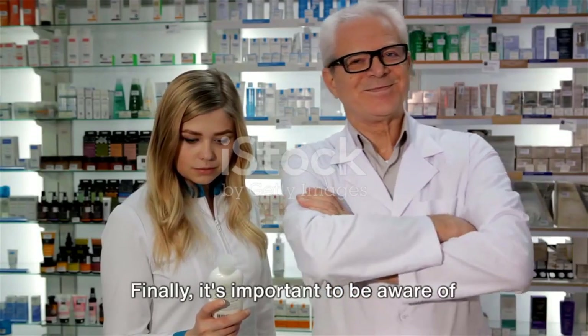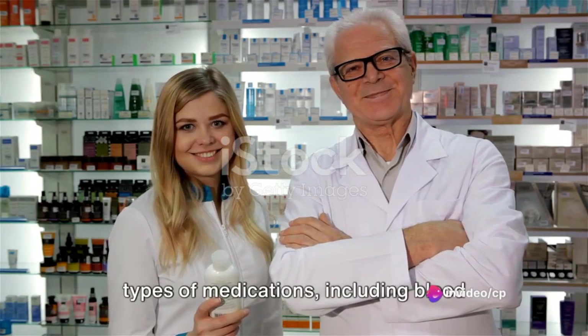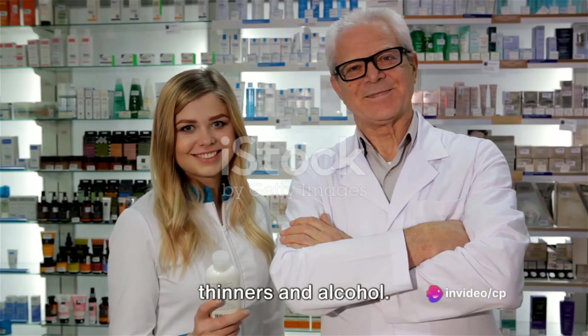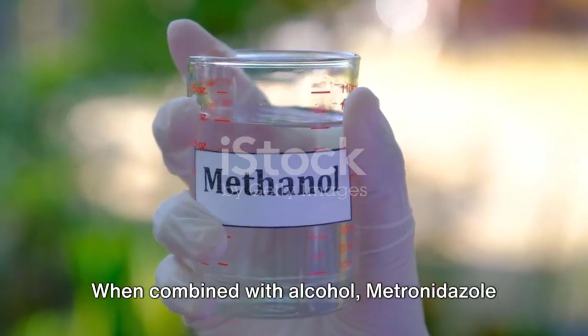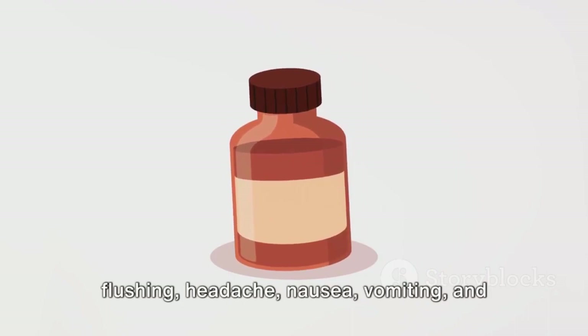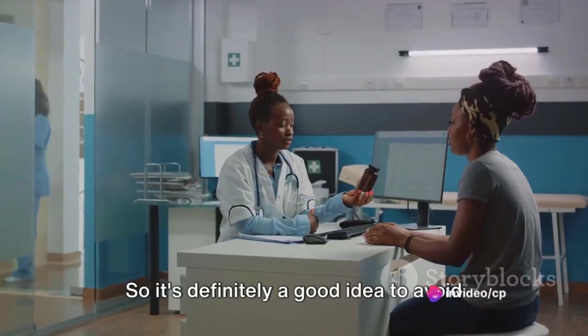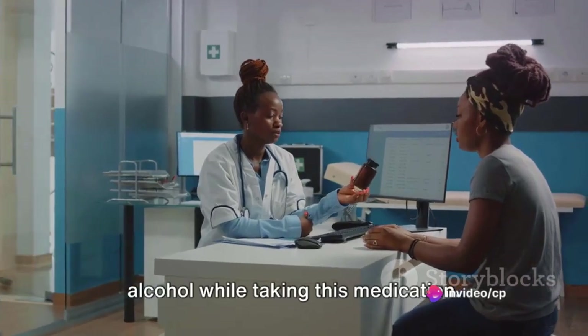Finally, it's important to be aware of potential drug interactions. Metronidazole can interact with certain types of medications, including blood thinners and alcohol. When combined with alcohol, metronidazole can cause a severe reaction including flushing, headache, nausea, vomiting, and rapid heart rate. So it's definitely a good idea to avoid alcohol while taking this medication.